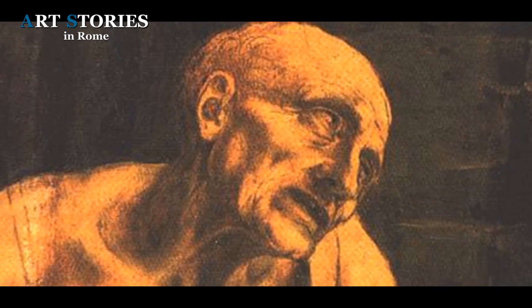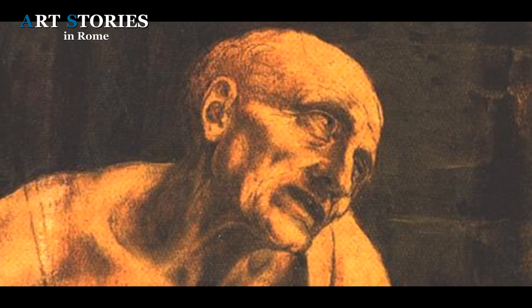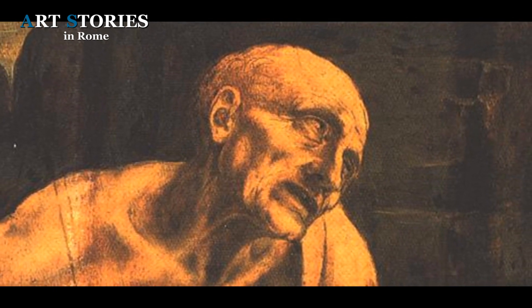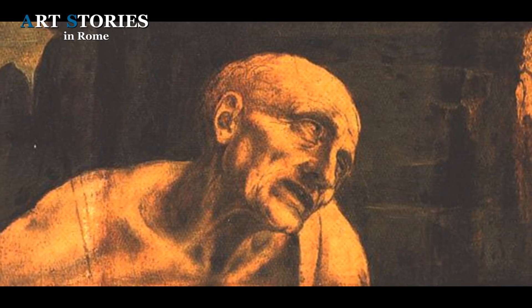For Leonardo, expressing feelings was closely linked to the knowledge of anatomy. For the skull and bone structure, Leonardo used beautiful foreshortening with the twisting of the head to the right, showing all the intensity of the moment and the feelings felt by the penitent Saint Jerome.